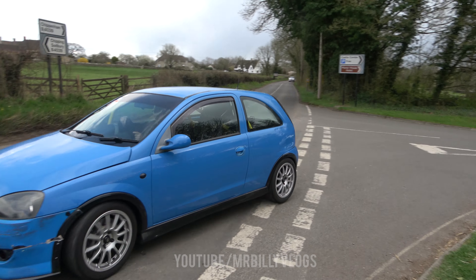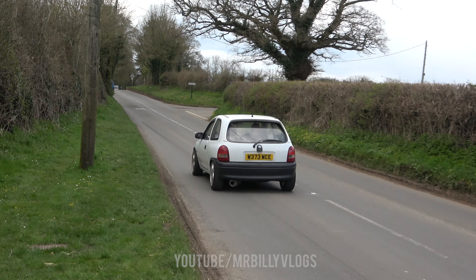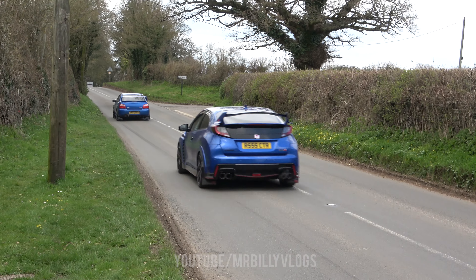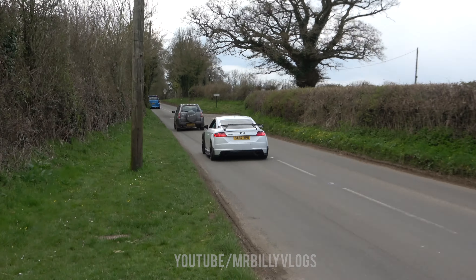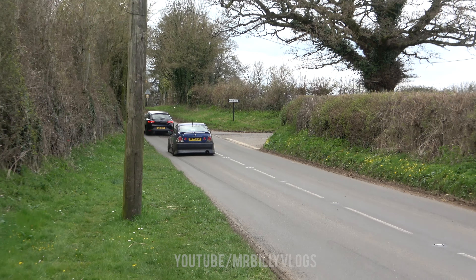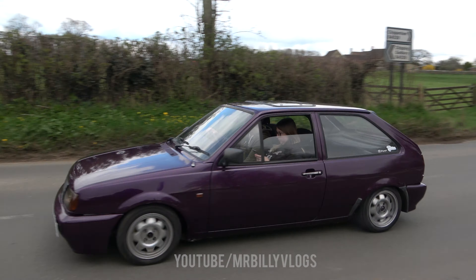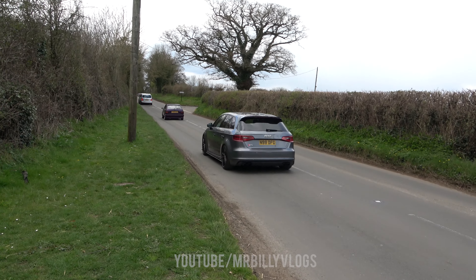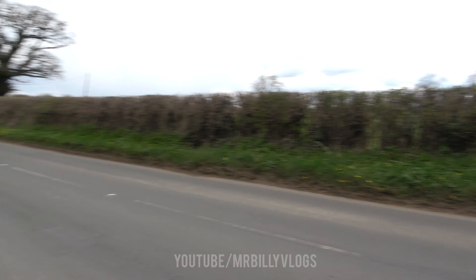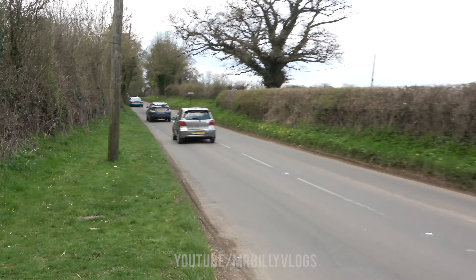This one's got the cage in. Wow, look at that — that's very modified. That's going to scrape on the way home, he's going to have no bumper left. Turboed — they're literally always turboed, the MK1s and the MK2s. They're so popular now.